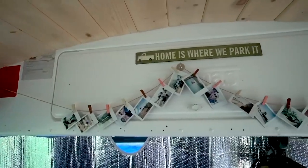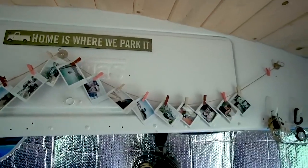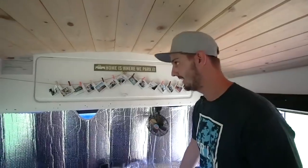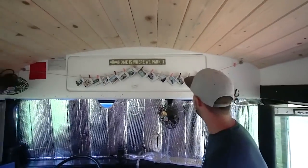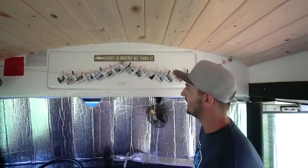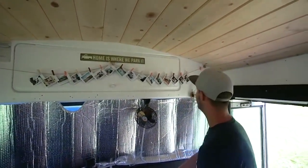My mom gave us a Polaroid camera to take with us, along with a little string with all the clips and stuff — she thought it'd be a cool idea. We actually got a lot of compliments on it. We've done a photo for most of the places we've been in the last four months, so it's cool to just have it up there to remember where we've been.